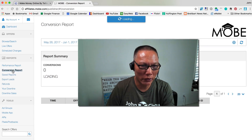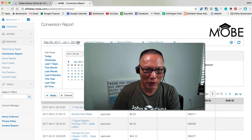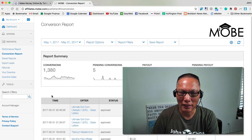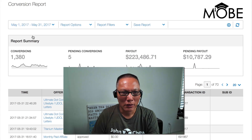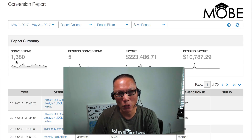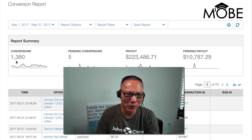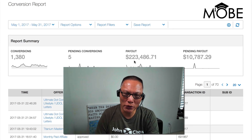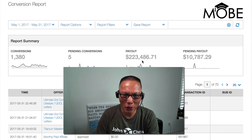Go to the conversion report and we'll just punch up last month, so last month is May 1st to May 31st. Hit apply and here we go. From May 1st to May 31st, I sold 1,380 items, got conversions, and out of that made $223,486.71, and there was also $10,787.29 that's pending.